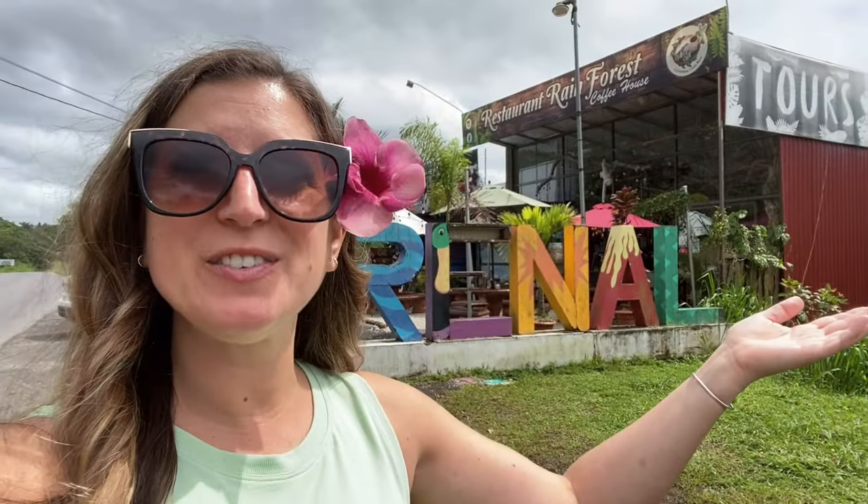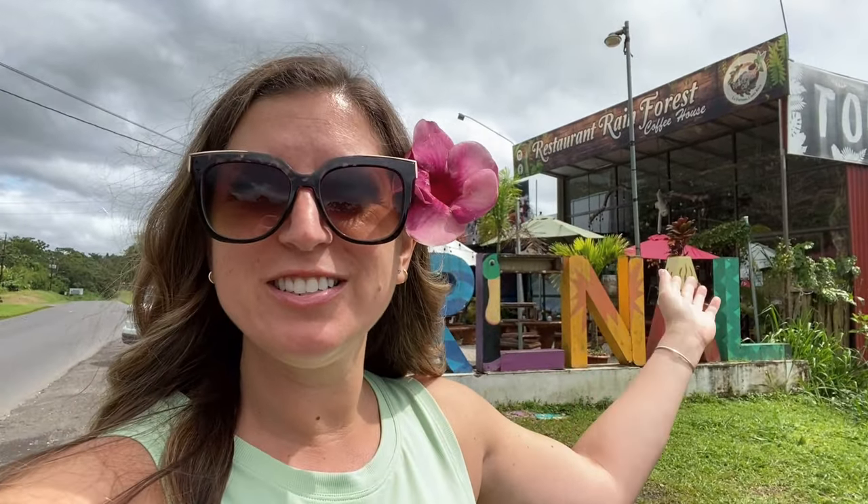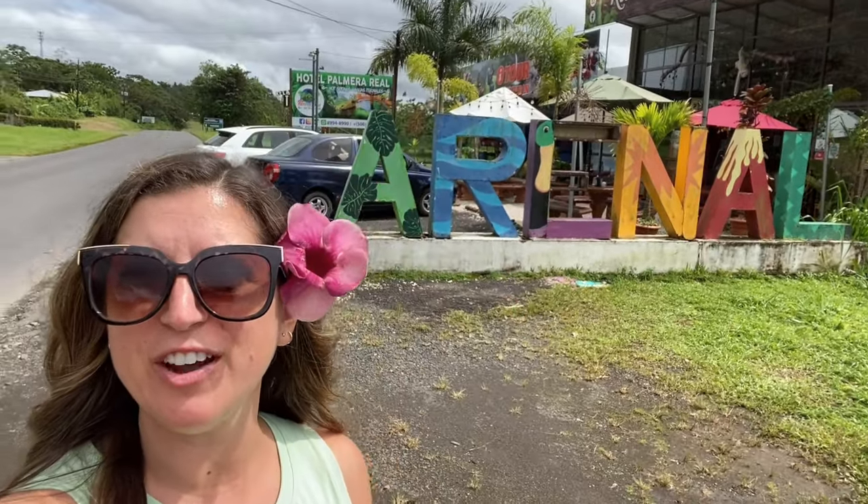If you're in need of a coffee stop, this is a great cafe. It is Restaurant Rainforest, and you also have the Arenal sign right in the background. They have really great iced coffees, kind of like if you like Starbucks drinks. It's not quite the menu of Starbucks, but you can get frozen coffees and stuff like that. It's really, really good.